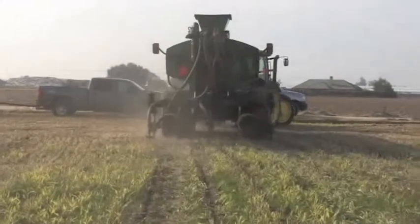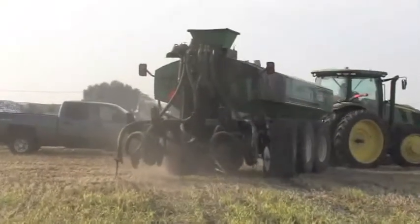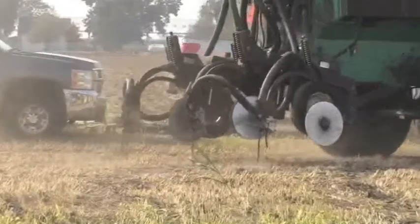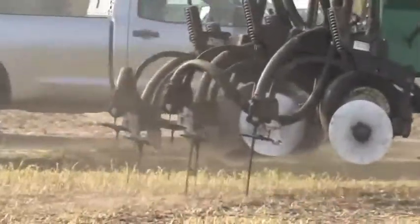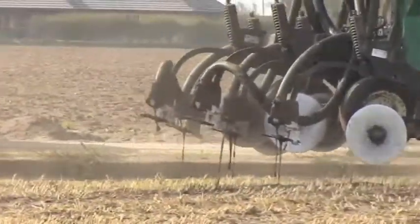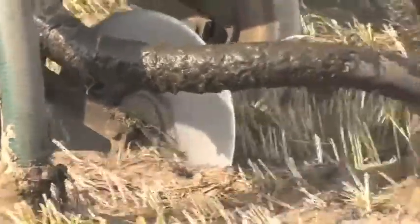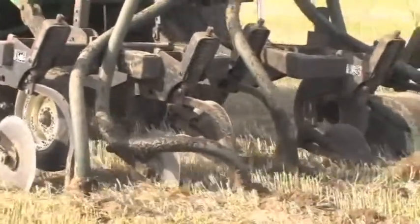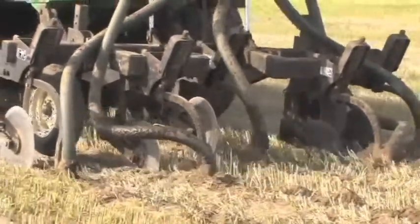We've brought some equipment in so that we can rent it out to the dairymen that can't seem to get the custom guys in in time. We've put an injection system on the tank so they can actually take advantage of some of the things with NRCS and soil conservation, and they can also control the flow into their fields. So this does an injection as opposed to a surface application, which we commonly see with slurry tanks. Is that correct?